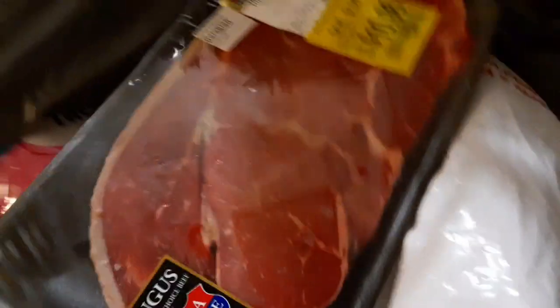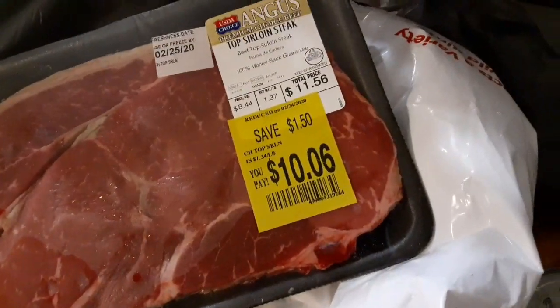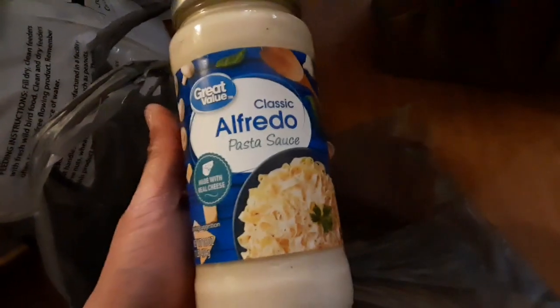I also picked up this one on sale — it's a top sirloin. I usually just cook the whole piece and we all share from it. I'm also going to make some alfredo and I picked up some fettuccine noodles.